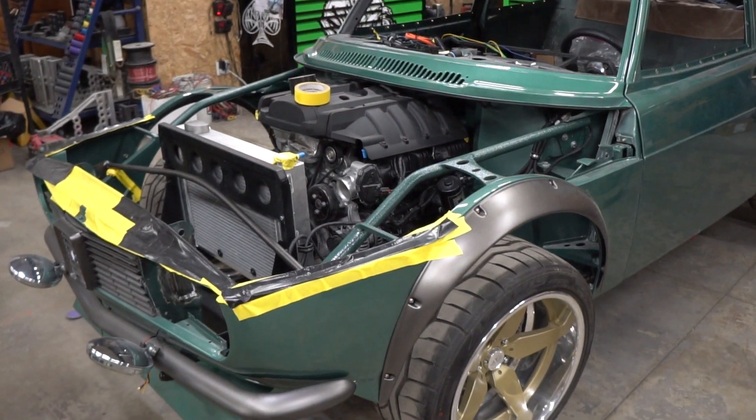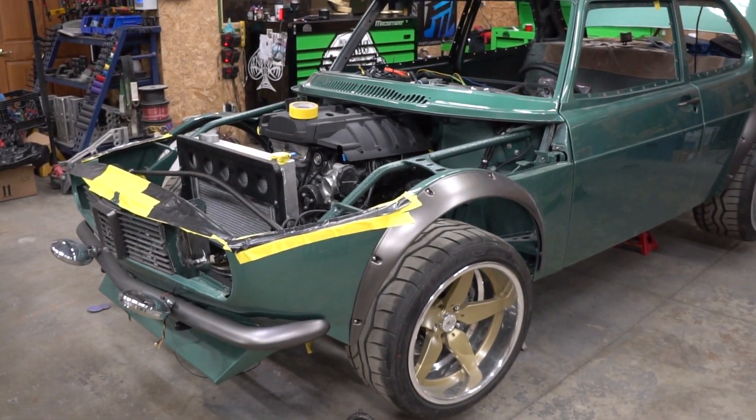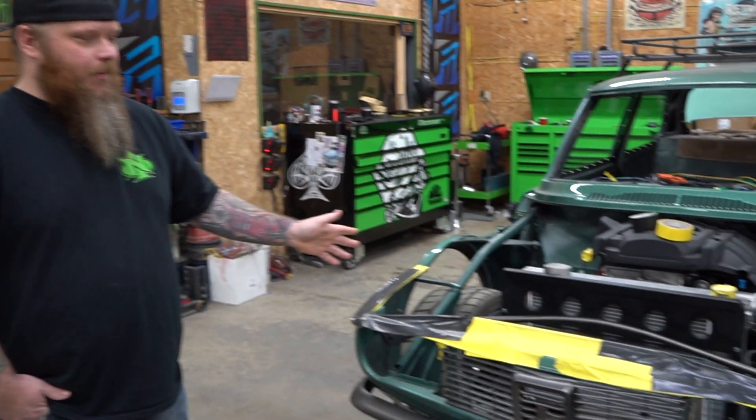This is a '69 Saab — you might remember this car. We built this on our TV show that was on cable. We're finishing it up now and it's turning out awesome. We got a 2.3 EcoBoost in there with a six-speed trans behind it.